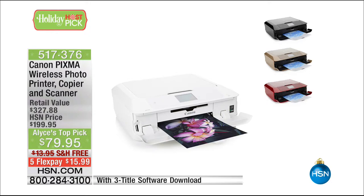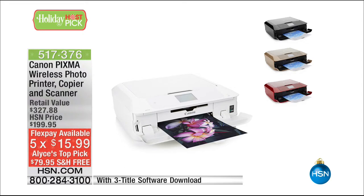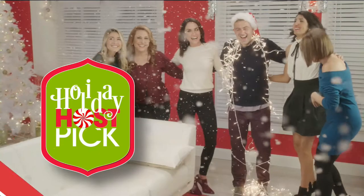If you want the white, I have the final 300 already in the white. The other colors are the black, the gold, and the red. We're going to do five flex payments — $15.99 to get it. It is the top printer that we sell, the best quality printer that we sell. Item 517-376. You'll need to pre-order that because, again, very limited quantities.